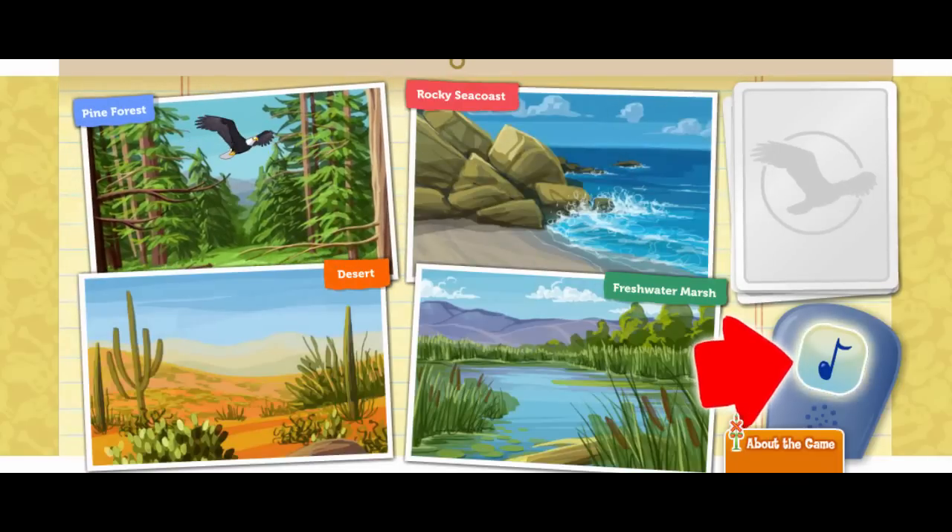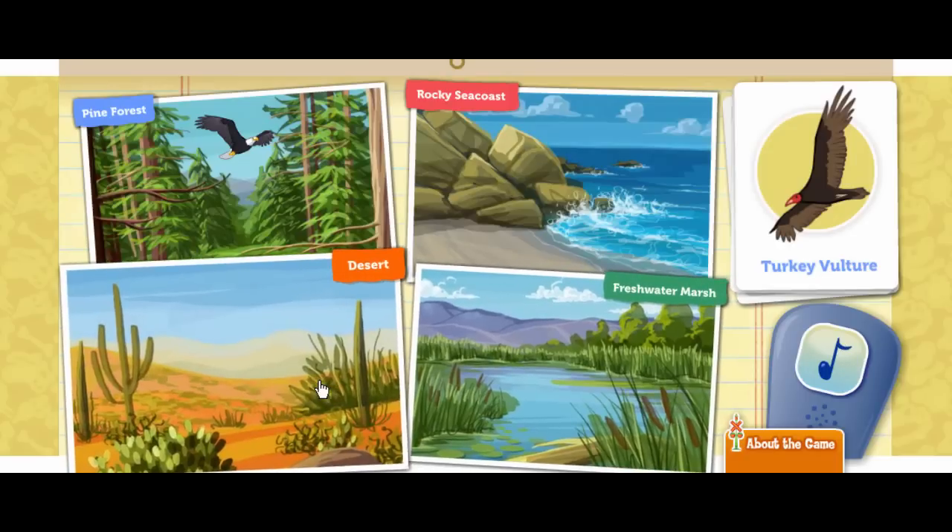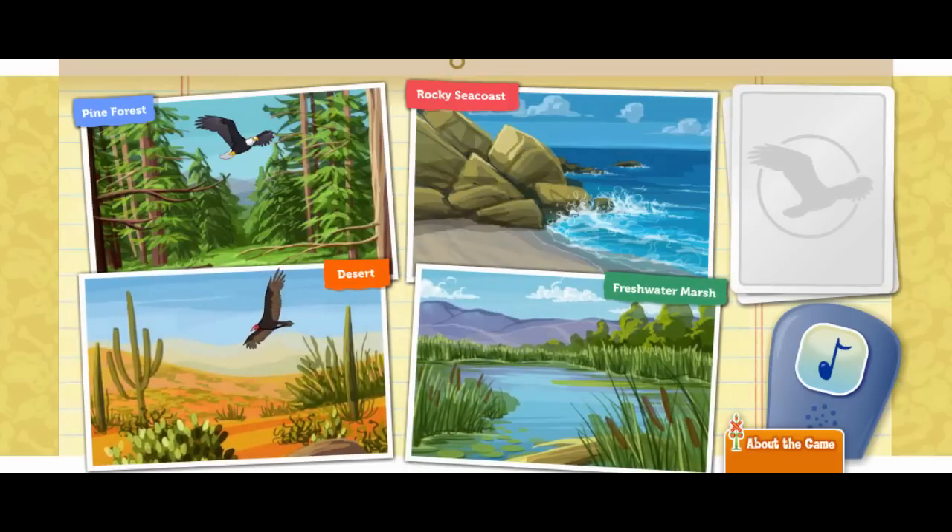Click on the bird call to attract a bird. Look, a turkey vulture. They like to fly in dry, wide open spaces, searching for dead animals to feed on. Which habitat is dry and open? Desert. That bird seems very happy there.